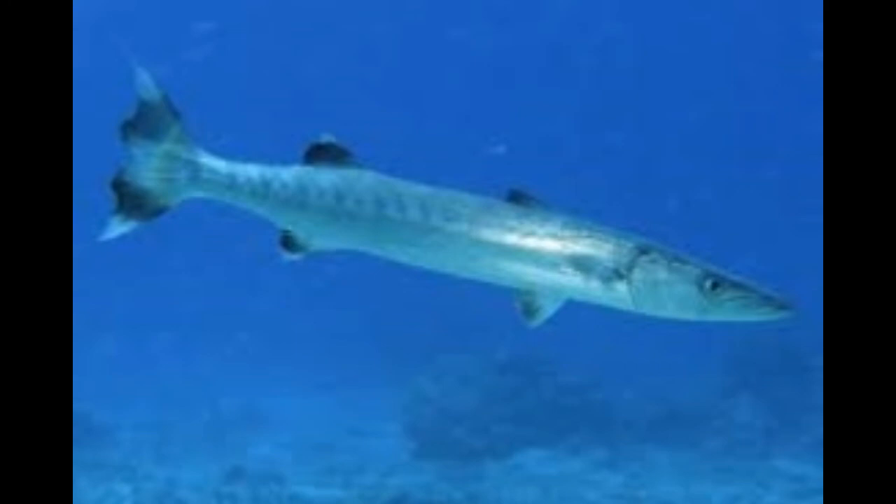Continued species list: Pacific Barracuda (Sphyraena argentea), Pelican Barracuda (Sphyraena idiastes), Pickhandle Barracuda (Sphyraena jello), Red Barracuda (Sphyraena pinguis), Sawtooth Barracuda (Sphyraena putnamae), Sharpfin Barracuda (Sphyraena acutipinnis), Southern Sennet (Sphyraena picudilla), Yellow-striped Barracuda (Sphyraena chrysotaenia).